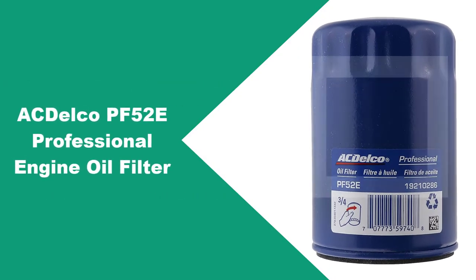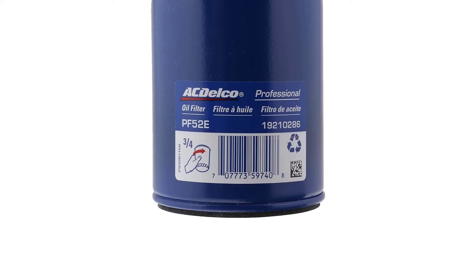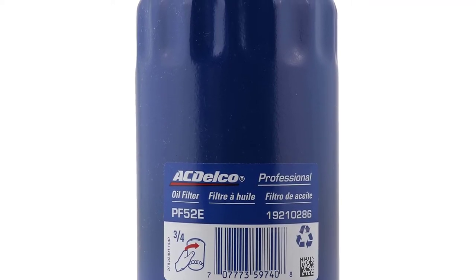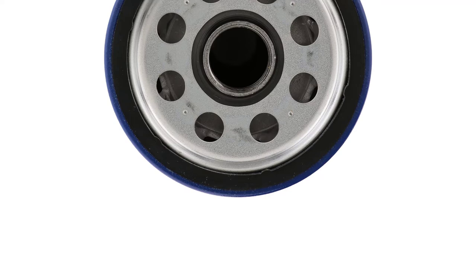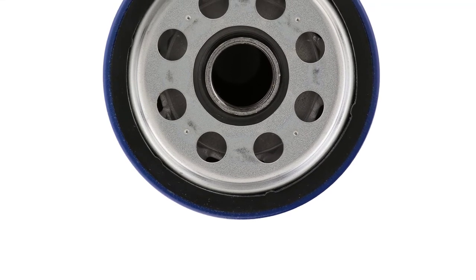At number three: ACDelco PF-52E professional engine oil filter. ACDelco is another of our favorites in the filter category. The real name behind this world-class automotive products brand is General Motors — the GMC, Cadillac, Chevrolet, and Buick all carry ACDelco parts. This product has 98% filtering ability and can tackle particles from 25 to 30 microns effortlessly.